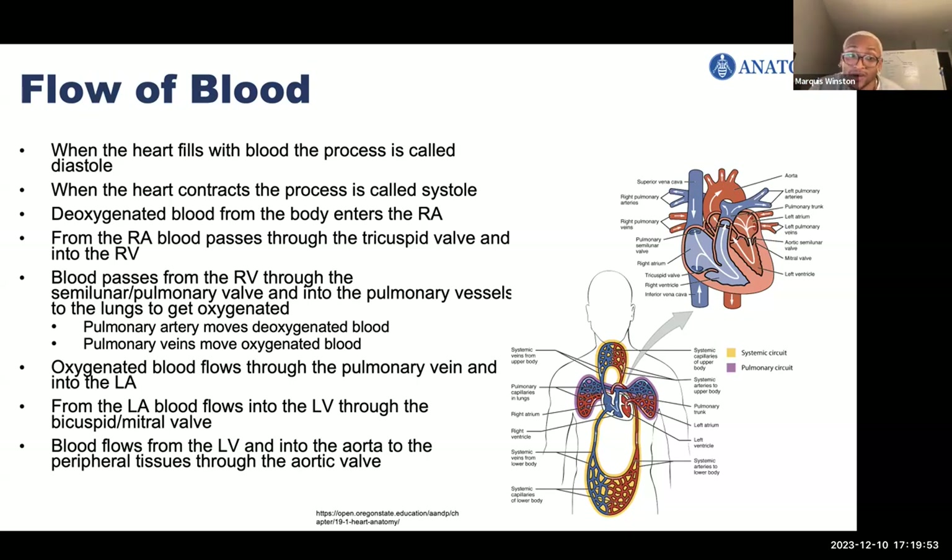When blood is going to the lungs, it's carried by the pulmonary artery. From the lungs going back to the left atrium, it's carried by the pulmonary veins. Once it gets into the left atrium, it flows through the mitral valve to the left ventricle, and from the left ventricle it moves through the aortic valve into the aorta to the peripheral tissues.